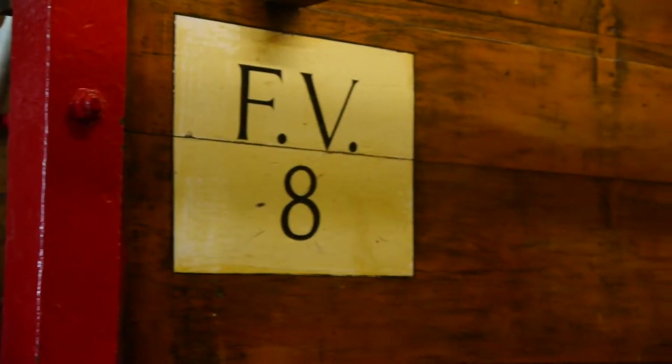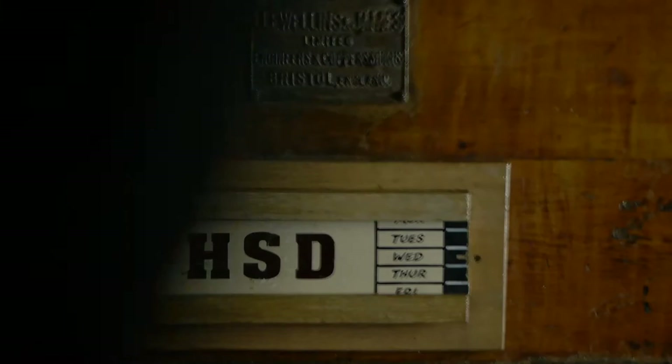This is the fermentation room. It takes us eight hours to brew each batch of beer, but then a further seven days to ferment. Each one of these vessels holds one brew of beer from the brew house.